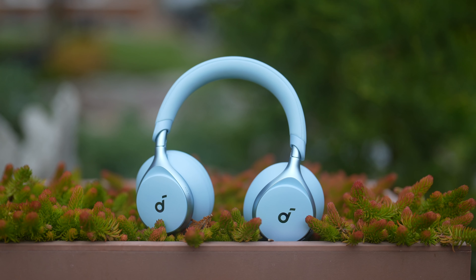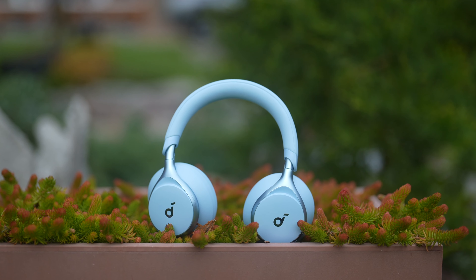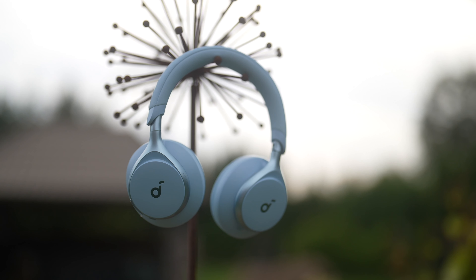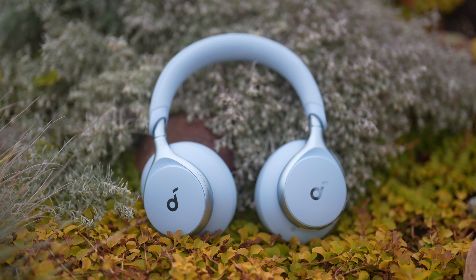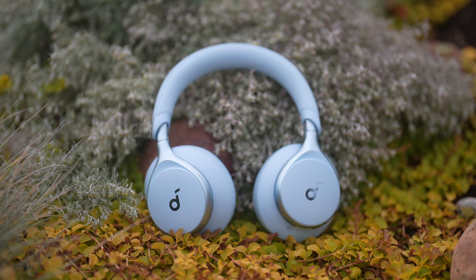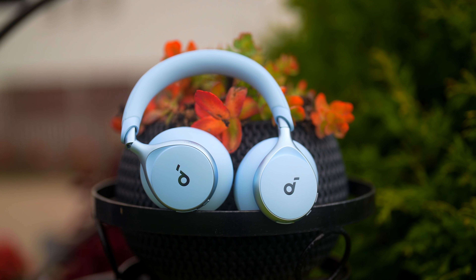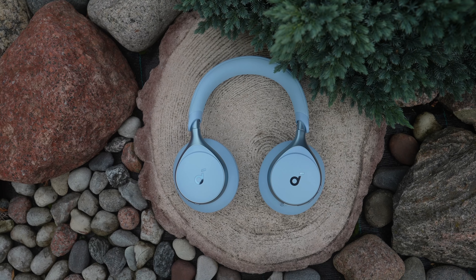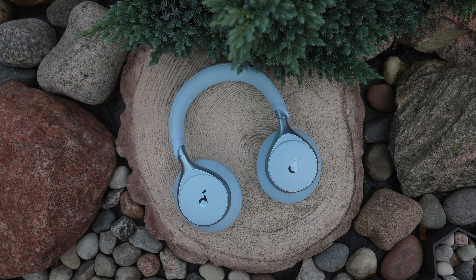All things considered, the Soundcore Space One headphones offer excellent quality at an affordable price. I was really impressed with superb noise cancelling, excellent sound, the headset looks nice and is comfortable to wear, the battery life is great and the app is loaded with features. For less than £100, I can easily recommend the Soundcore Space One as one of the best headphones you can buy.